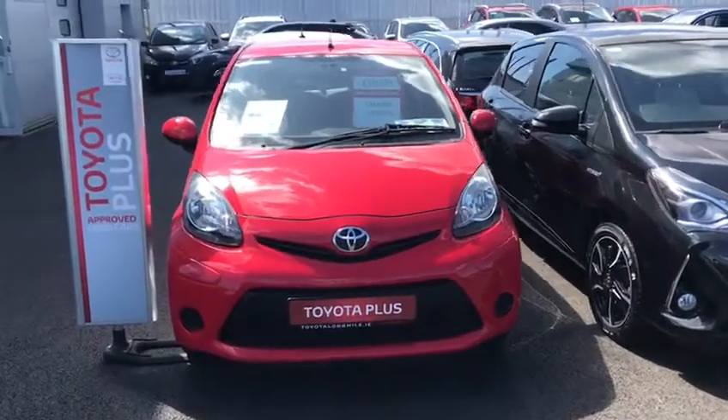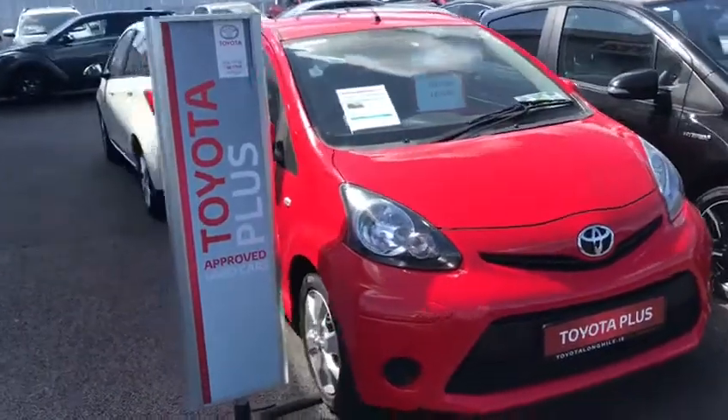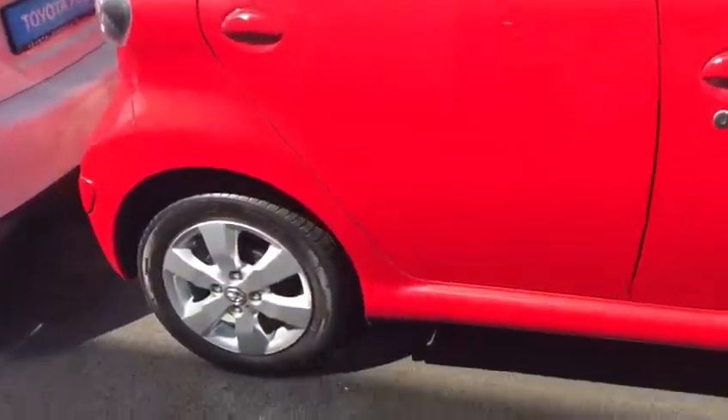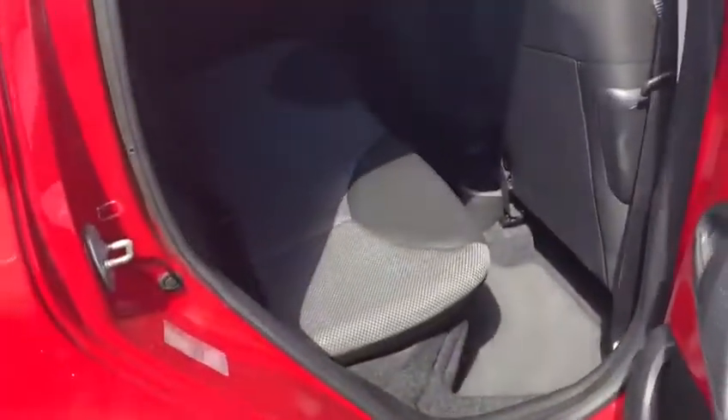Welcome to Toyota Long Mile. Here we have today a 132 Toyota Aygo 1.0L Aura model, finished in fire red, with alloy wheels and two isofix child seat anchor points.